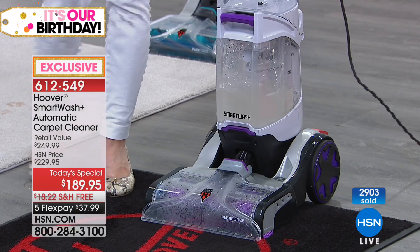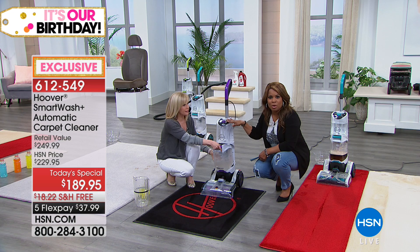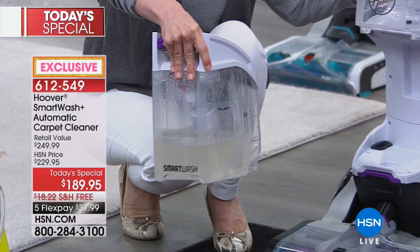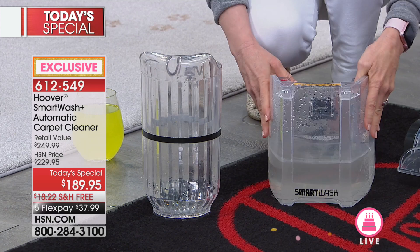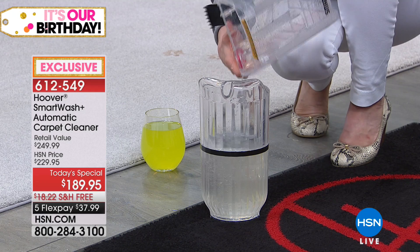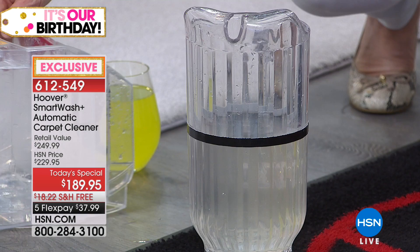Everything we want in a carpet cleaning machine has been put into this top-of-the-line model. Watch what happens when you pull out the dirty water tank — it's not drippy or messy. The entire thing comes apart so you can clean it out, which is huge. A lot of people don't like their carpet washers because they start to smell like the dog or dirty carpet. The extraction test results: nearly 100% — that liquid could be spilled juice, wine, a pet accident, or someone getting sick.